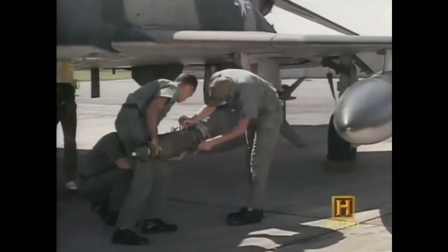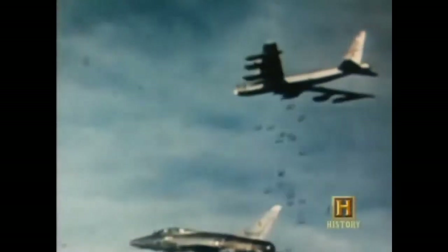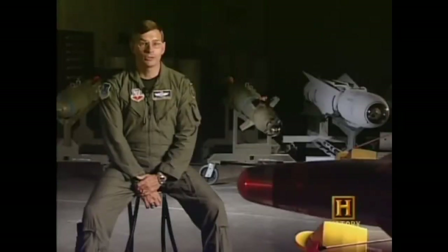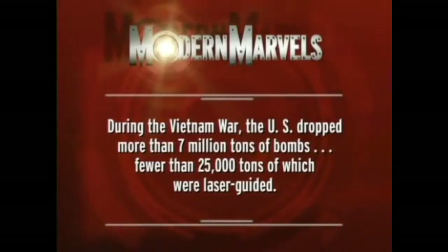Everything up to now had been pre-history. The laser-guided bomb was smart — the first weapon that really worked — and it worked so well that aircrews didn't mind dropping them; in fact they were enthusiastic. Still, they were small fry in the big picture: politically, Vietnam was an aberration — a small war in the heart of the Cold War. But the small war would become all too regular, giving rise to both a seeing-eye bomb and a GPS bomb that could literally hit what it couldn't see. During the Vietnam War, the U.S. dropped more than 7 million tons of bombs, fewer than 25,000 tons of which were laser-guided.